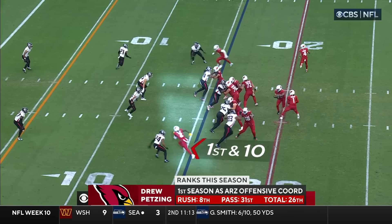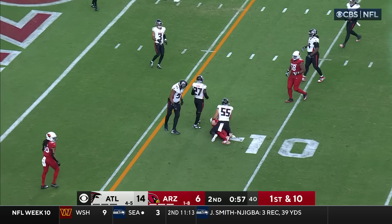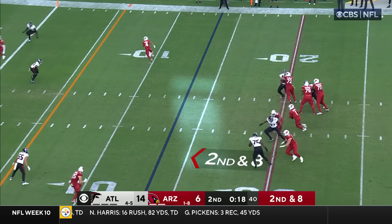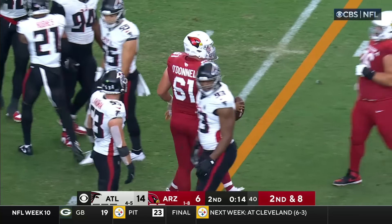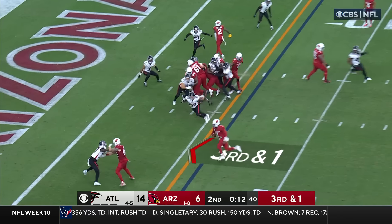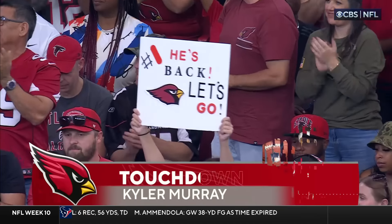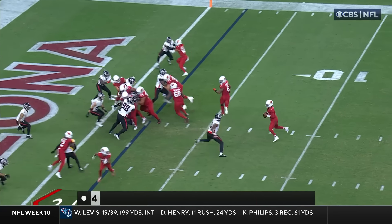Their best lineman at right guard but they played well. Murray fires, complete back to the tight end — that's Jeff Swain, they pick up seven. Murray protected, everyone covered, Murray running for it, slides, should have the first down. 14 seconds, Cardinals third and one. One timeout — Murray keeps it himself, sneaks in, touchdown!